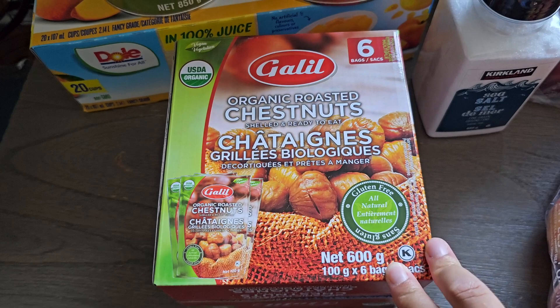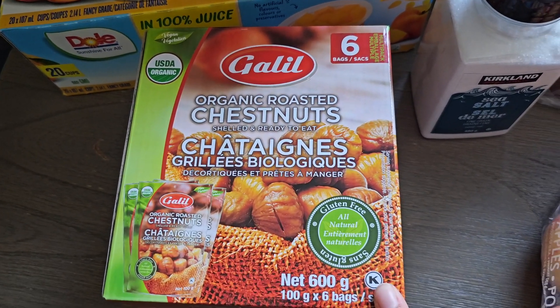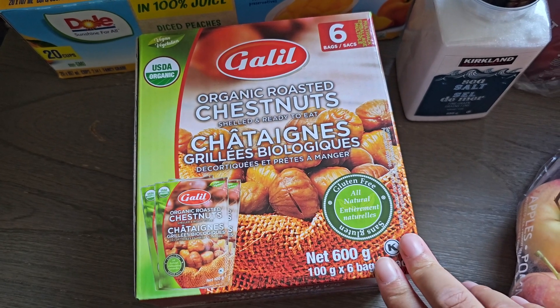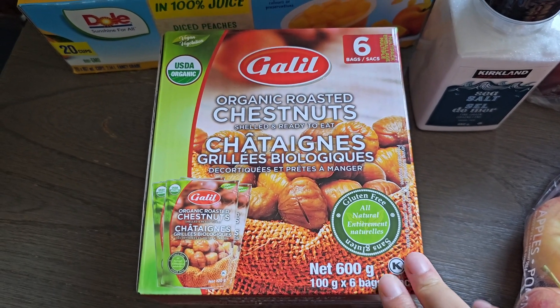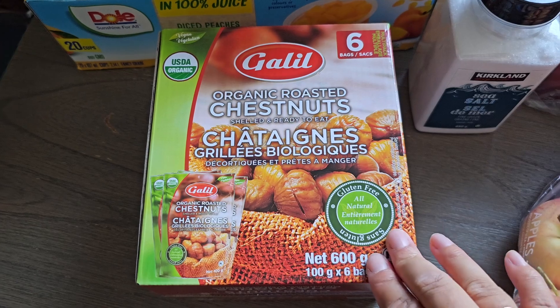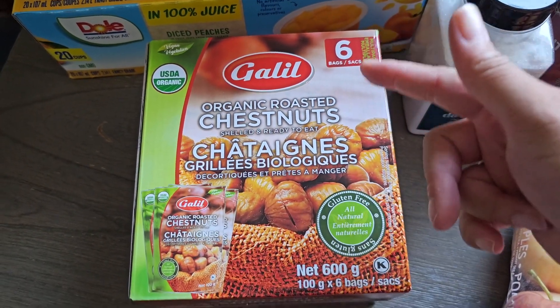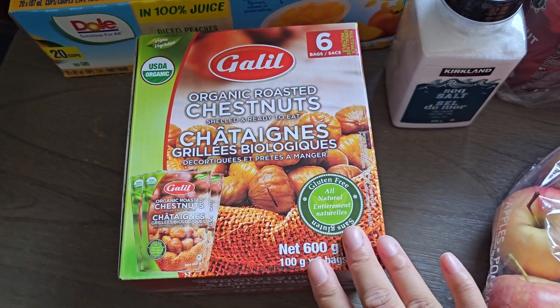I also picked up these organic roasted chestnuts. This is something I haven't bought before at Costco — I usually only have chestnuts at family's house. I figured this would be a healthier alternative snack, and they're organic. There are six bags, so this should last me a pretty long time.